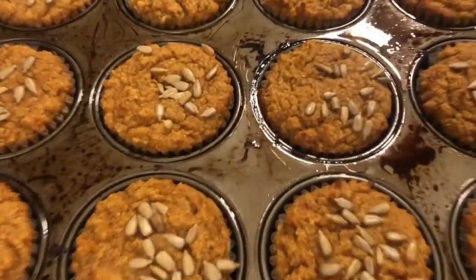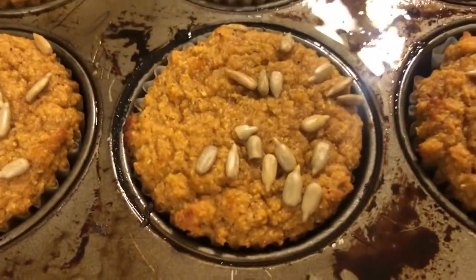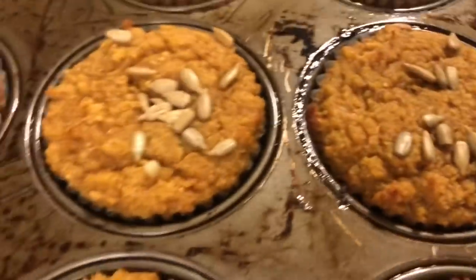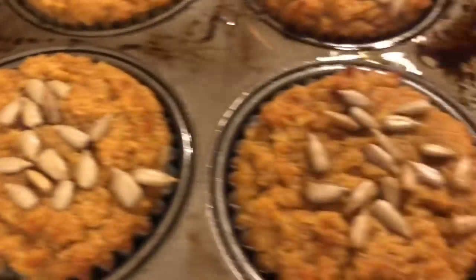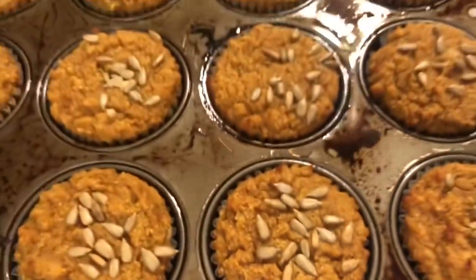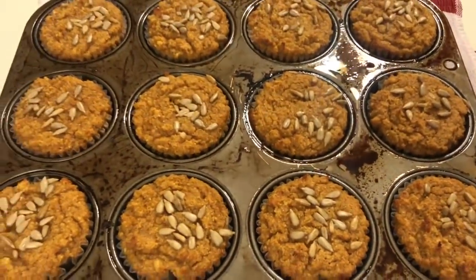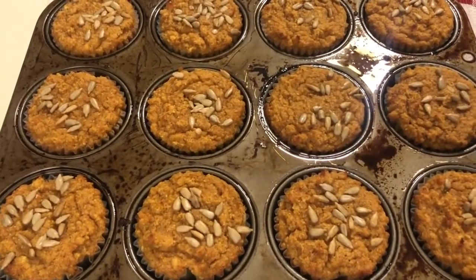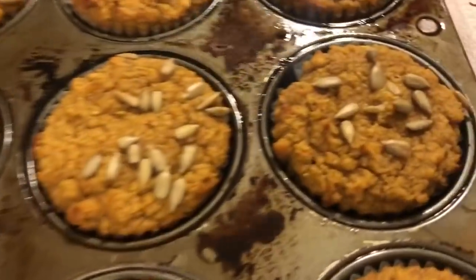The pumpkin muffins are done and they look and smell so stinking good. I personally love pumpkin so I cannot wait to give these a try. They will definitely be in my 'How Did It Taste' video. They look bomb and I'm really hoping they taste bomb because they smell so good.